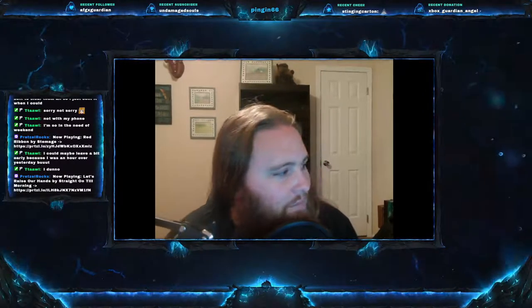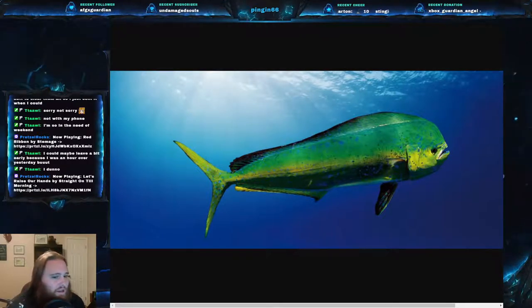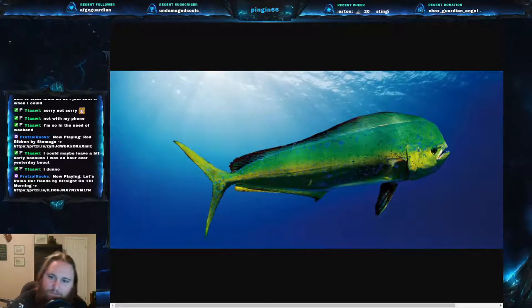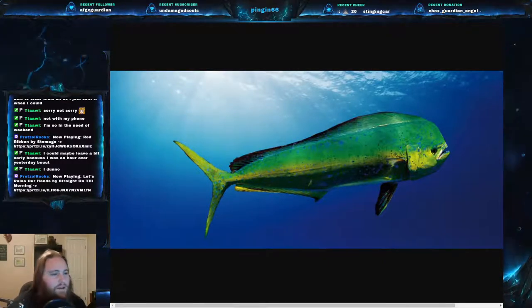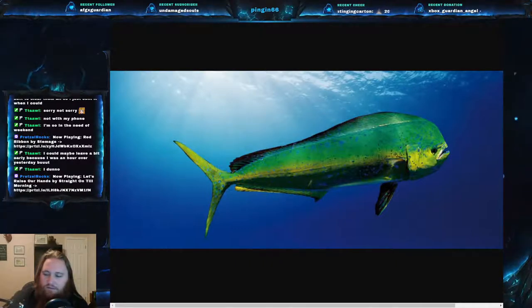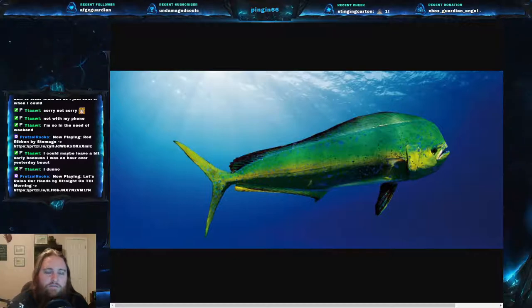Today we are talking about the common dolphin fish, or as you might more commonly know this, as mahi-mahi. Mahi-mahi is a very popular fish in the culinary trade and very highly sought after. But the actual name of this is the common dolphin fish.